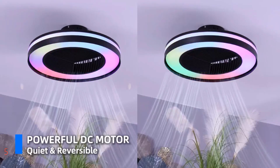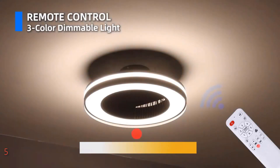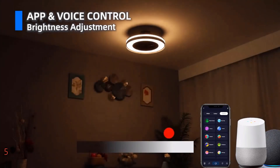With Alexa, Google Assistant, or the Tuya Smart app, take command of your environment effortlessly, adjusting settings with simple voice commands. Immerse yourself in a vibrant spectrum of colors with the RGB lights, offering dynamic ambiance for any occasion, from casual gatherings to lively parties.